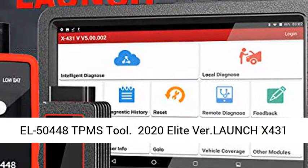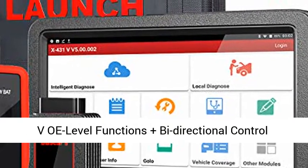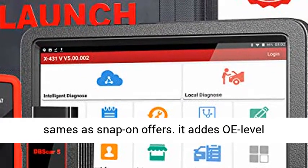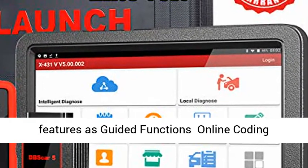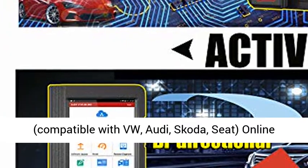The 2021 version Launch X431V offers OE-Level functions, with Bi-Directional Control the same as Snap-on offers. It adds OE-Level features including Guided Functions and Online Coding.